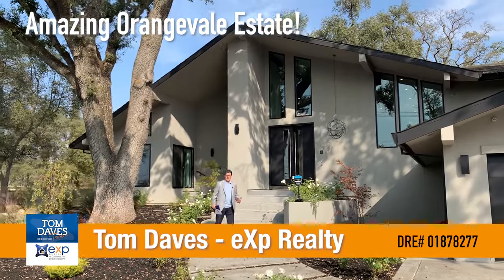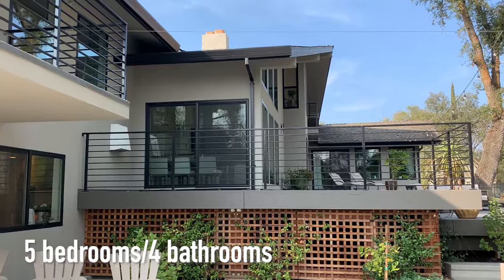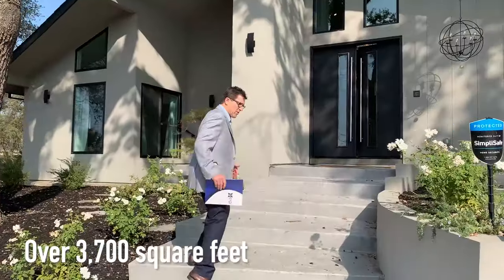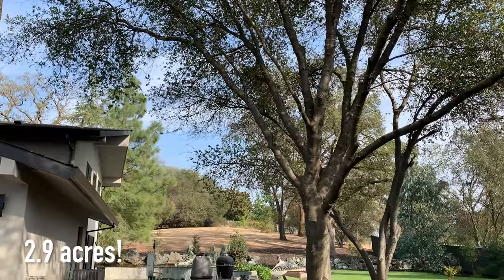We have just listed an amazing Orangevale gated estate. It's a beautiful five-bedroom, four-bath home over 3,700 square feet on 2.9 acres, and it's listed for 1.4 million. Come on in and take a look.